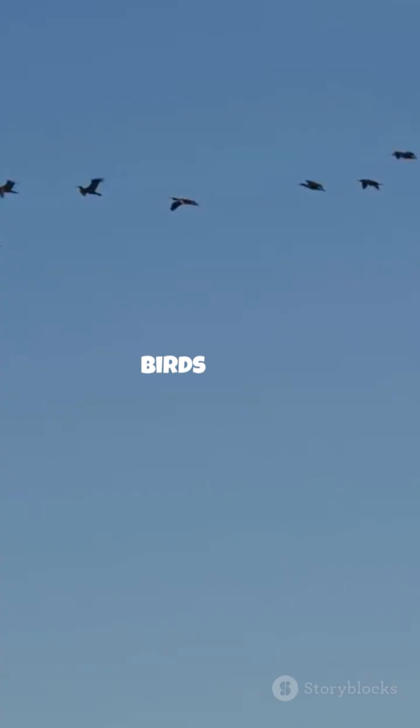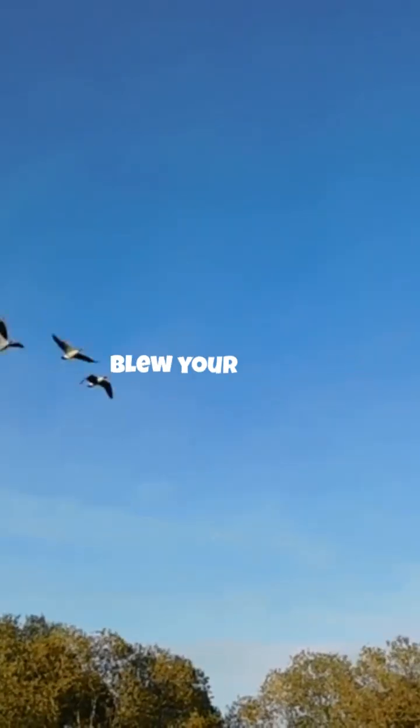So the next time you look up and see birds in a V, just know they're flying smarter, not harder. Smash that like button if nature just blew your mind.